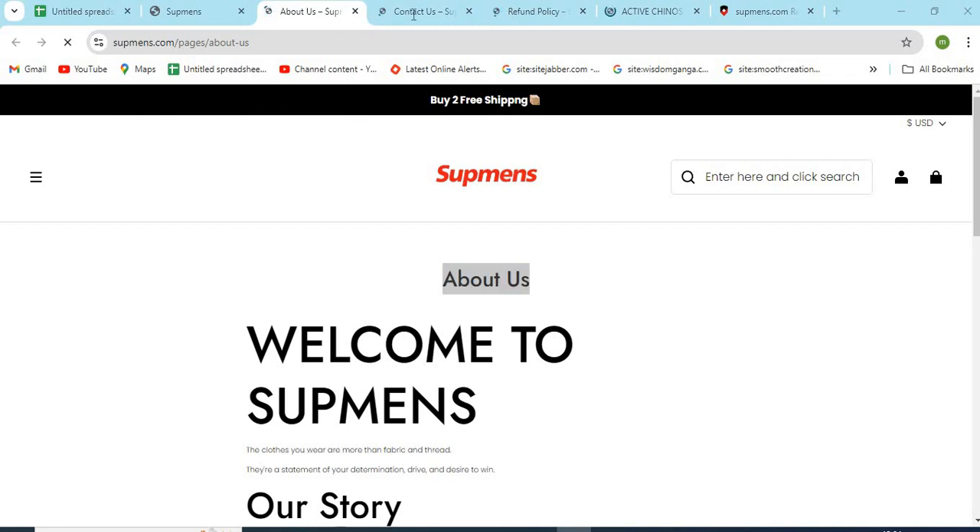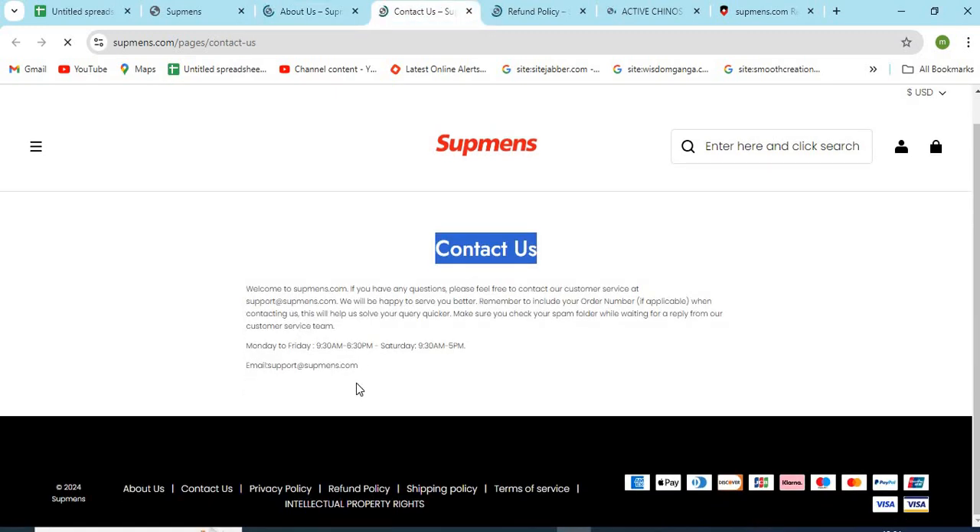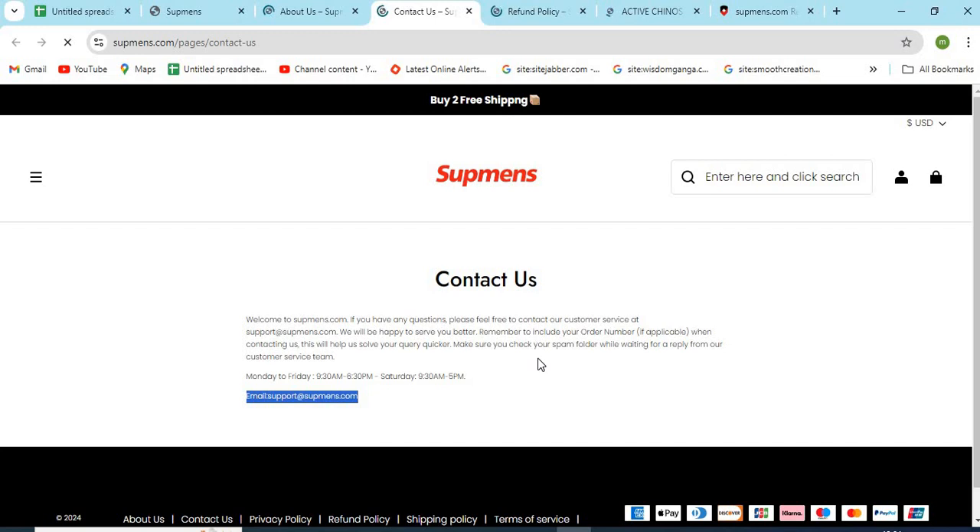Point 3: Check the Contact Us page of the website and make sure to check the email, phone numbers, and full address provided. If the details are missing, that seems a lack of commitment to customer service.